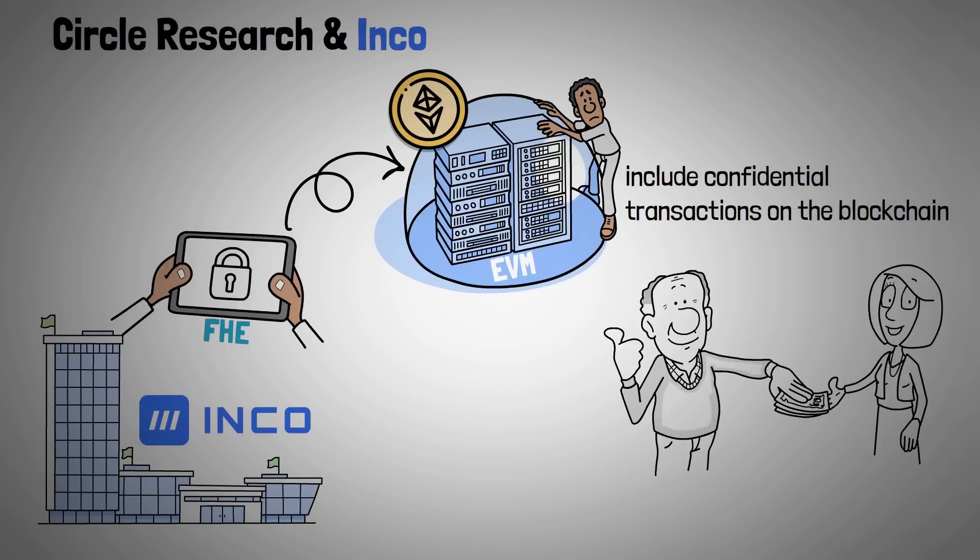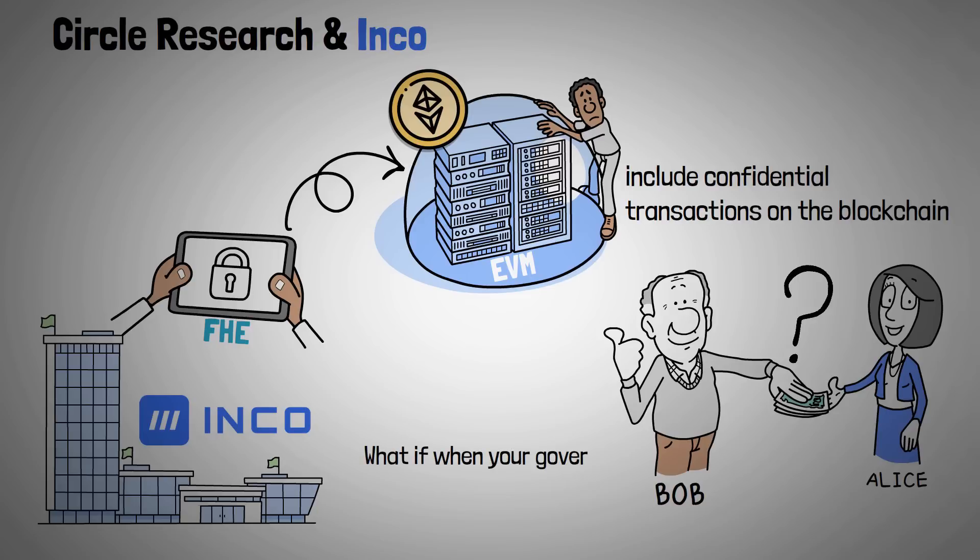What if you could simply hide the amount sent, so that the transaction looked more like 'Alice sent some amount of money to Bob'? In this case, the users are known, but the information is hidden. And even more so, what if when your government said 'prove it,' you simply revealed that transaction to only them? Specifically, a confidential ERC20 token acts and functions similarly to a standard ERC20 token, but with four main new features.